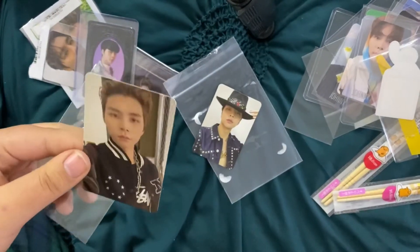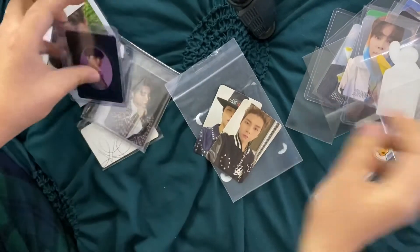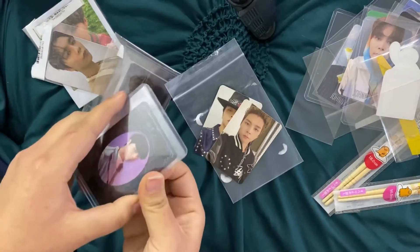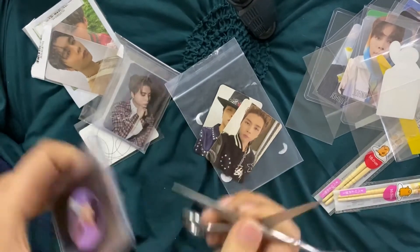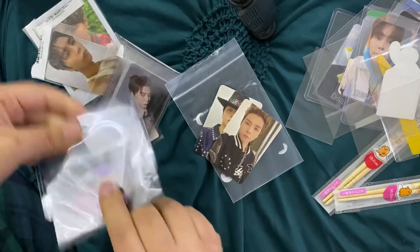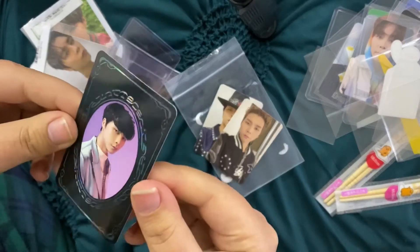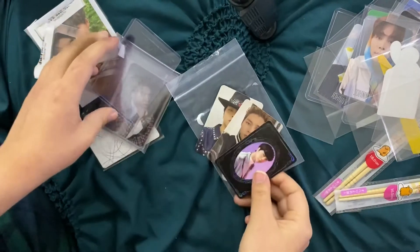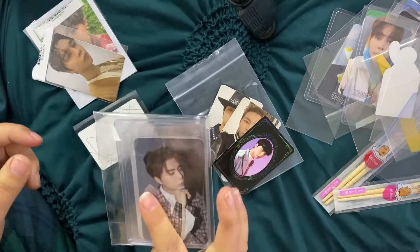This one is my friend's set — she collects Haechan and Jaeyhyun, so this is a pre-order benefit and she put this order with mine. I'll keep them in their sleeve. And then this one is also my friend's — she collects Taeyong. She got his set of the BEEP version cards.